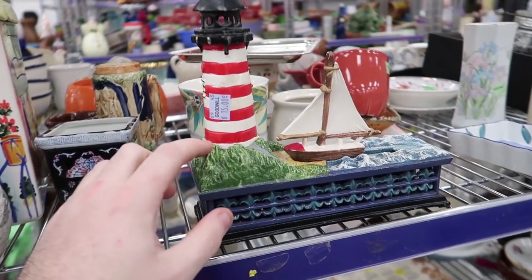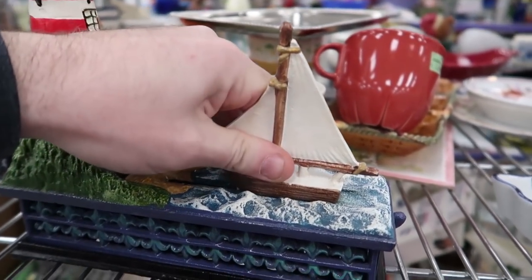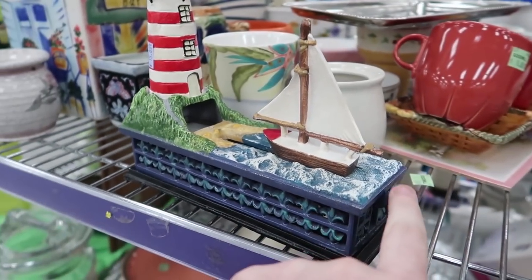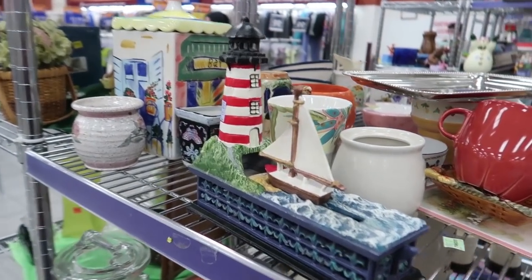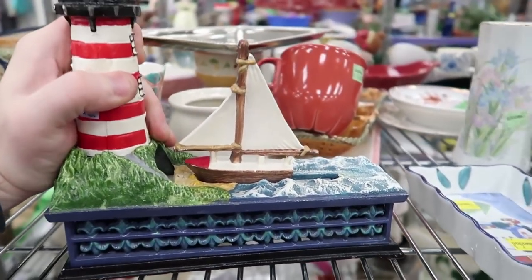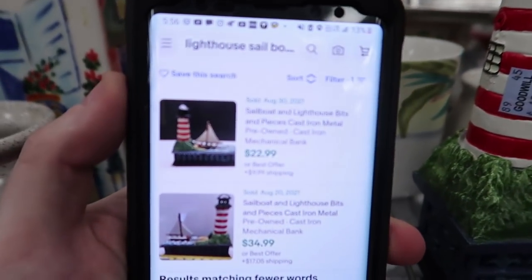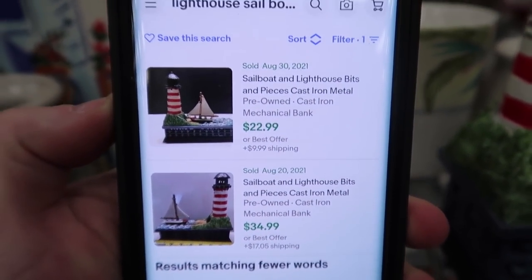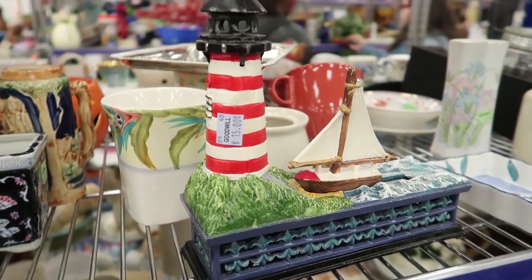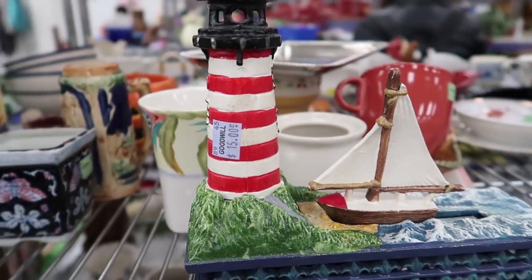I have always loved these metal banks. $15 seems like a lot, but watch this — you take the boat, push it back, it locks into place. You put a coin on the little felt right there, press the lever, and it shoots it down beneath the lighthouse. It's pretty cool — a newer one for sure but I'm still gonna look it up. Just like I thought, at $15 it's definitely too much. $23 and $35 are the two sold prices, both in August. If it was $5 I would grab it, but $15 I have to leave it sadly. Maybe on half-off day.